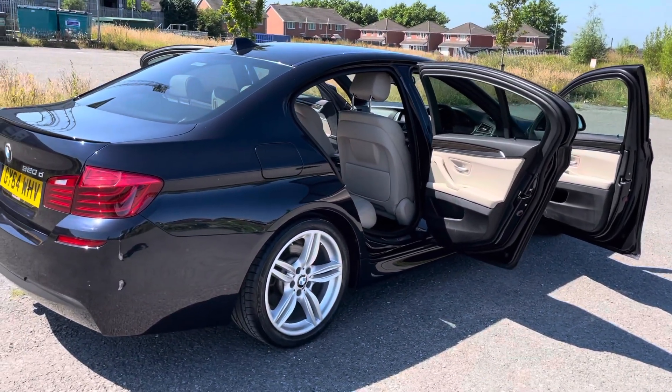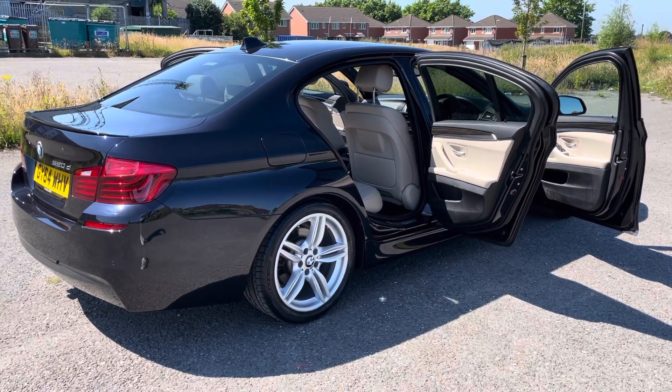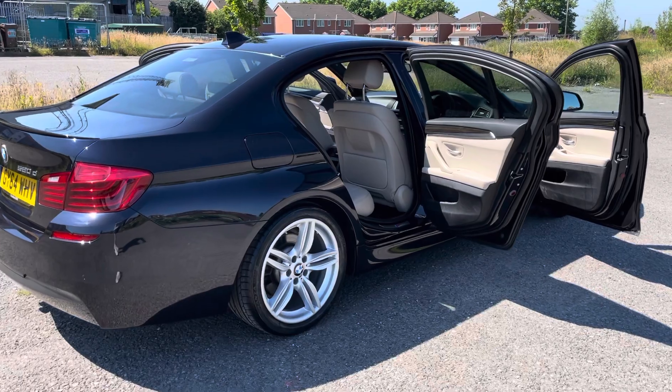As always with Voitre Centre, we give a 14-day money-back guarantee and free delivery to your front door in mainland UK, complete and free of charge.